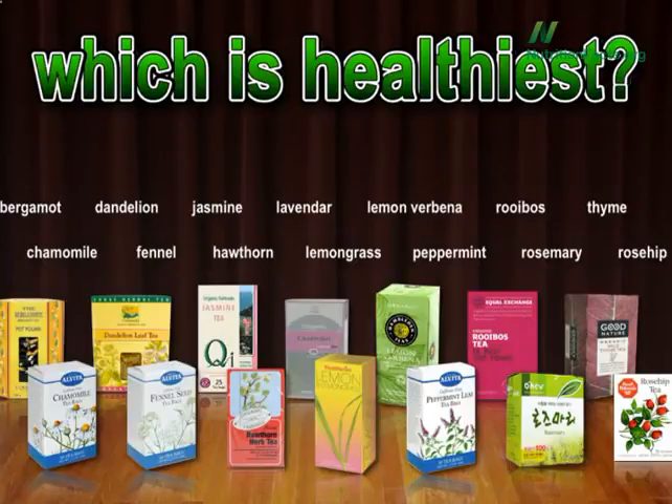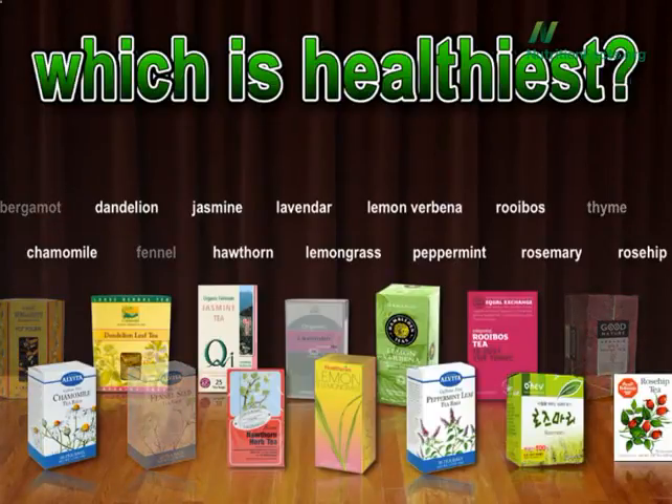For their first elimination round, let's pick the top 10. There are 14 listed here. Here are the first three to drop out of the running: bergamot, fennel, and thyme. Then even peppermint doesn't make the top 10 cut.